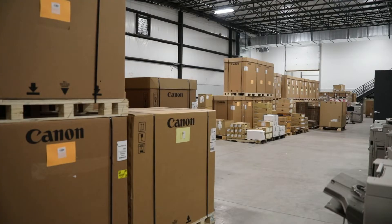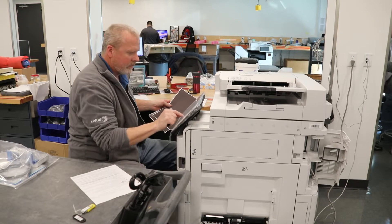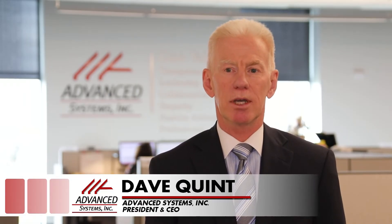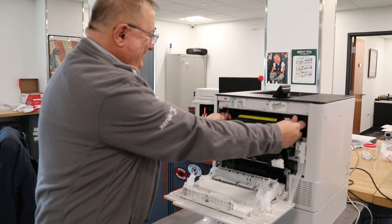The warehouse is three and a half times larger, giving Advanced Systems room to expand its inventory, meaning better service for customers. We spare no expense in providing the best service we can to our customers — whether that means getting our technicians out there as quickly as possible, allowing them to fix that equipment on the first call whenever possible, and allowing them to have as many parts as they need.